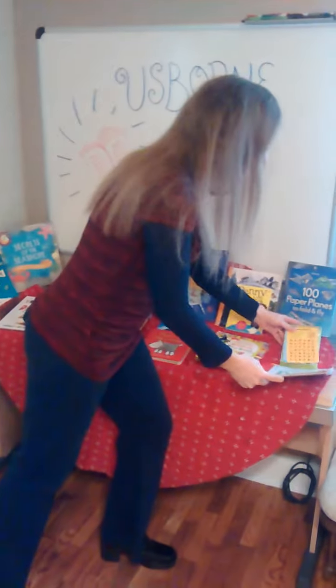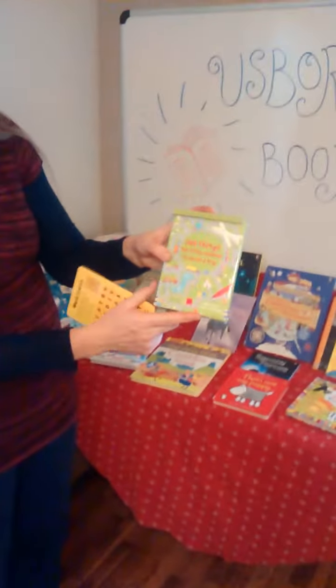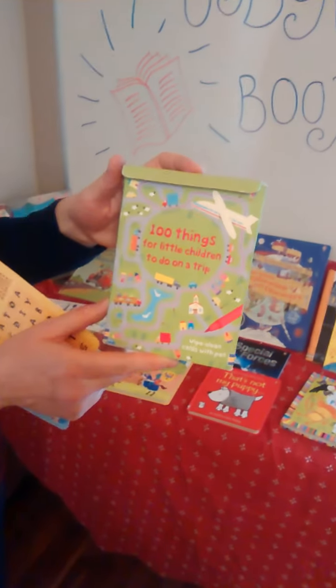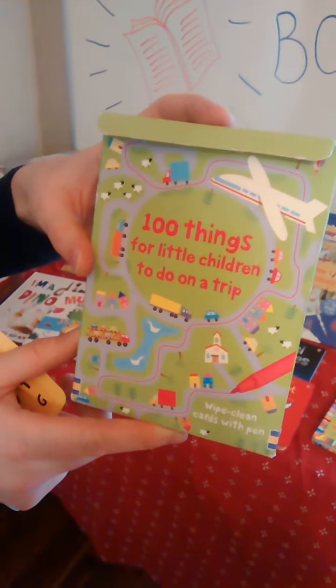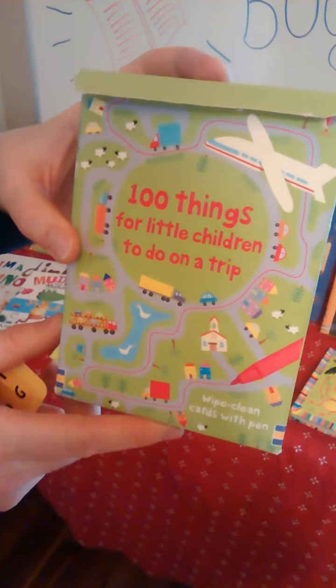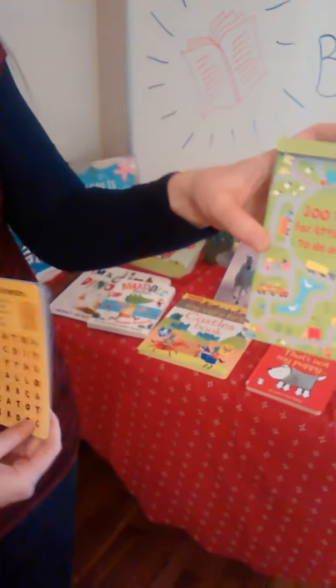I cannot say enough about '100 Things for Little Children to Do on a Trip.' We brought this along on our train ride as well, and it's wonderful. These are laminated flashcards — you can use a dry-erase marker on them as well. Some people punch holes in them and put them on a ring, which I think is also just a super idea.